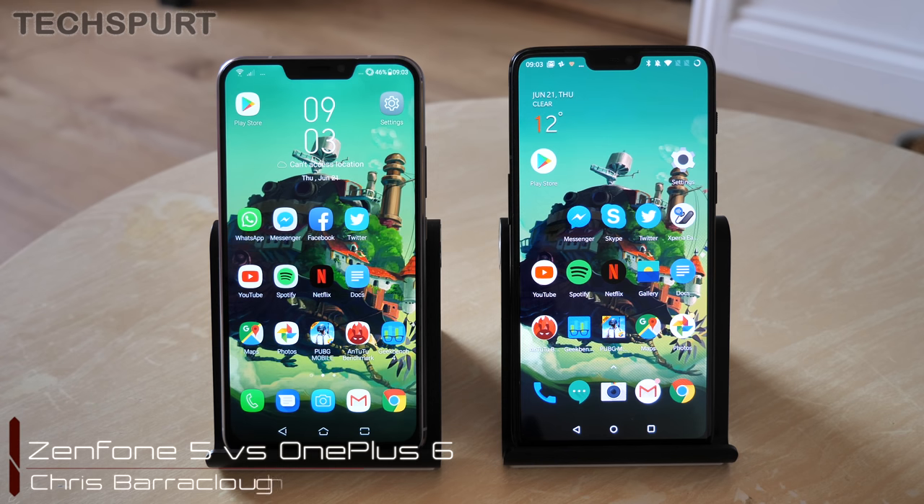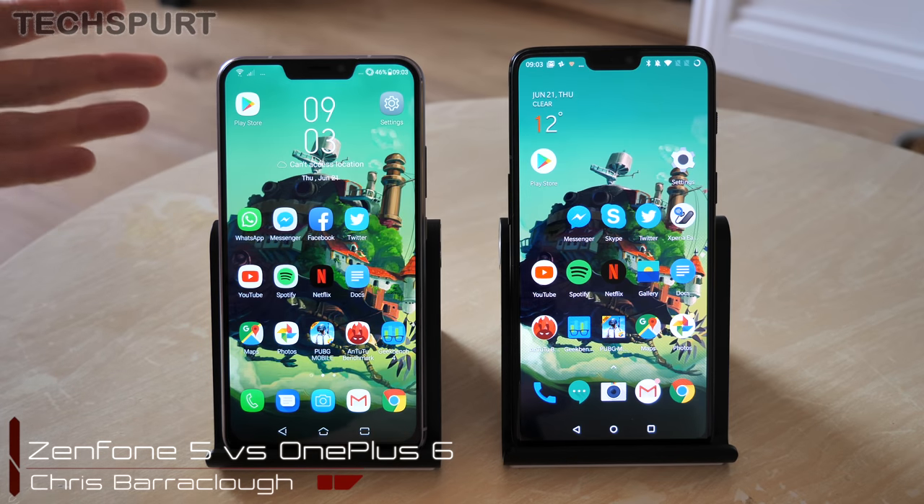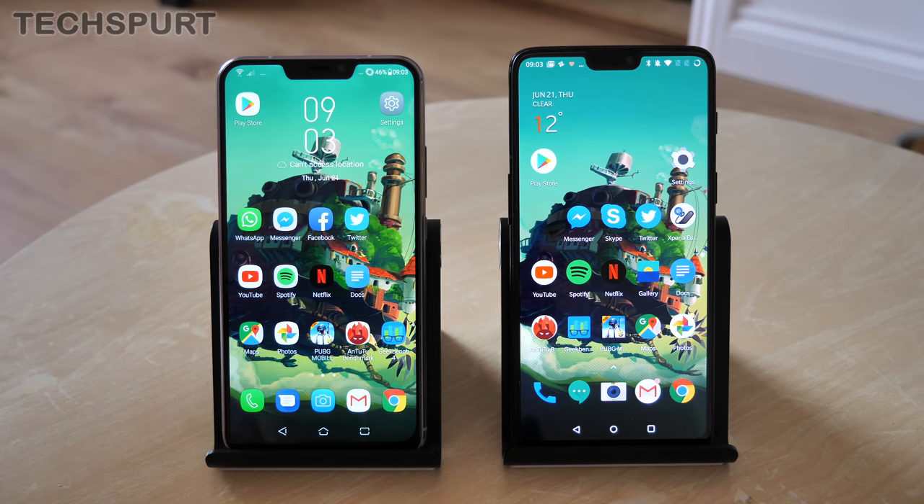Hello gorgeous peeps, this is Chris from Techspot and I'm here with two shiny new smartphones, the Zenfone 5 and the OnePlus 6. Can you actually tell which is which? Probably not from this front angle — they do look very, very similar, but there is a world of difference between the two.